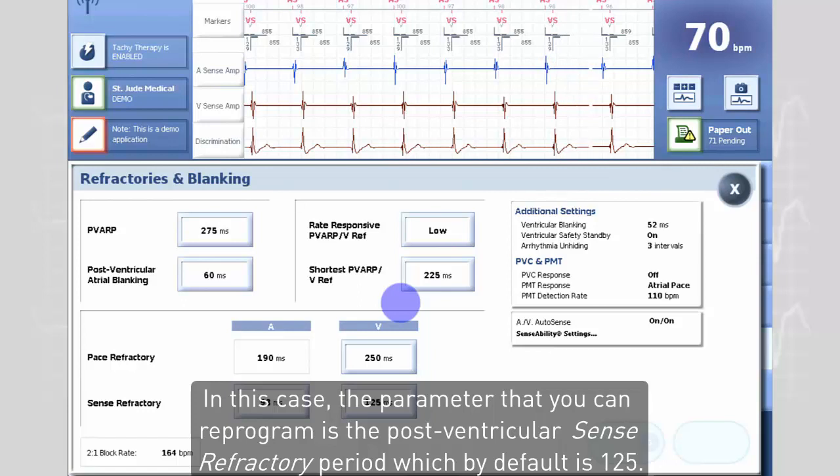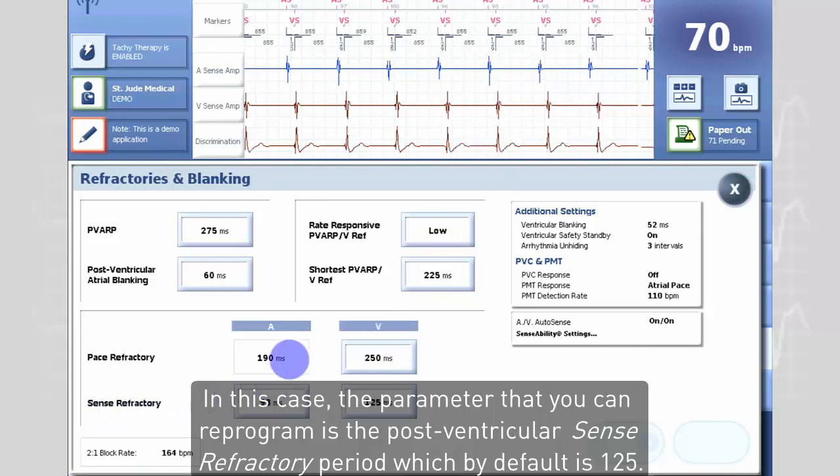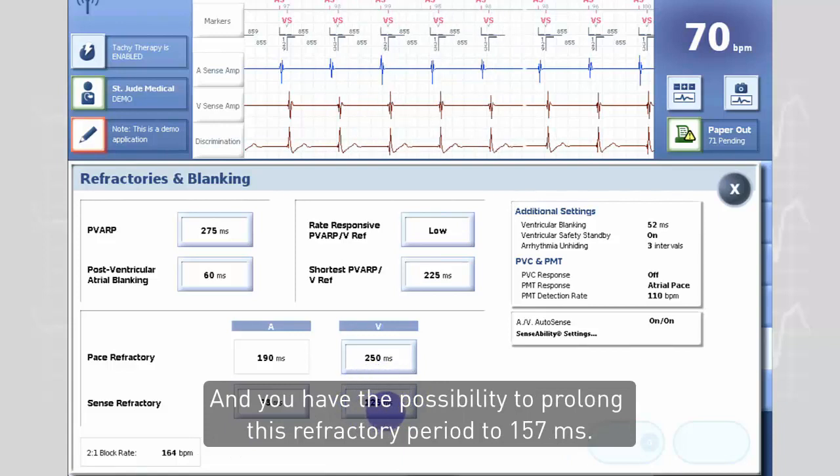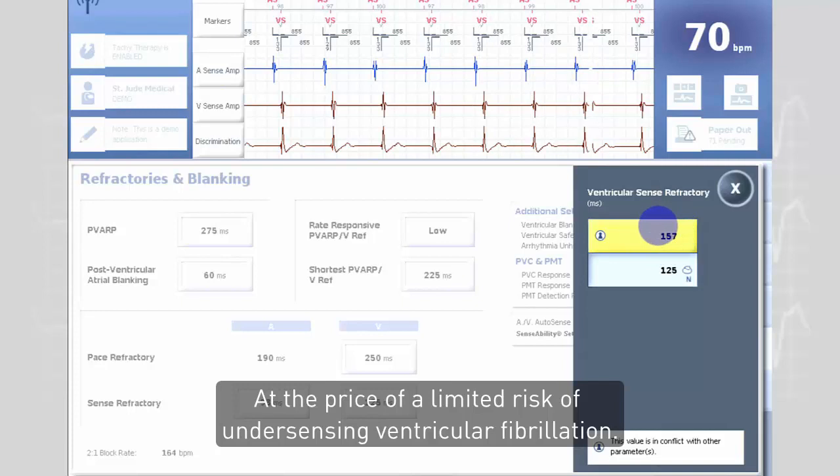In this case, the parameter that you can reprogram is the postventricular sensed refractory period, which by default is 125 milliseconds. You have the possibility to prolong this refractory period to 157 milliseconds, at the price of a limited risk of undersensing ventricular fibrillation.